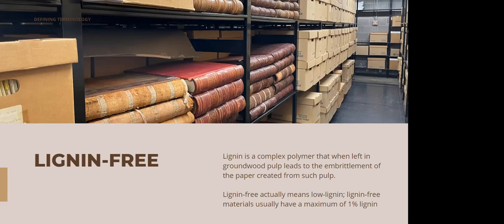Archival products come in a variety of colors. Most of the vendors I'll share with you later have a variety of colors for their boxes — not necessarily for their folders or envelopes, but their boxes come in different colors and different aspects that you can choose from depending on what you're wanting to house. The one thing to take into consideration is that unbuffered materials will be tan only in many cases.